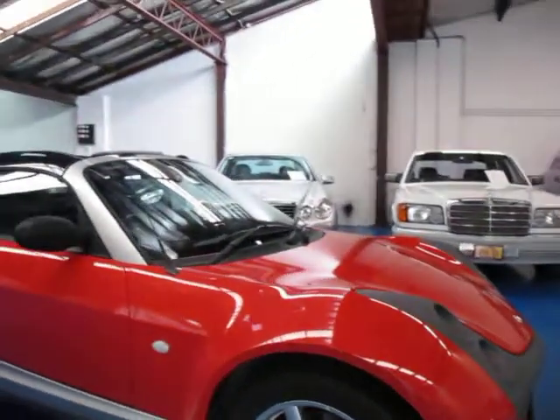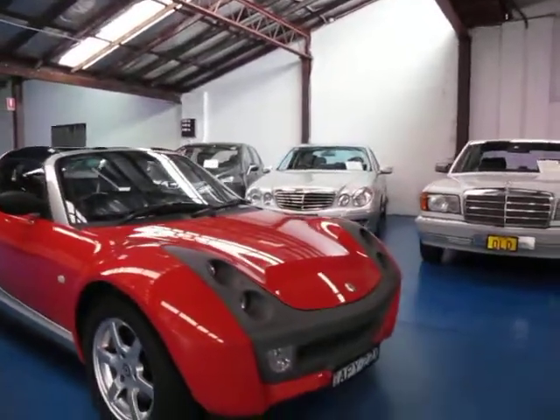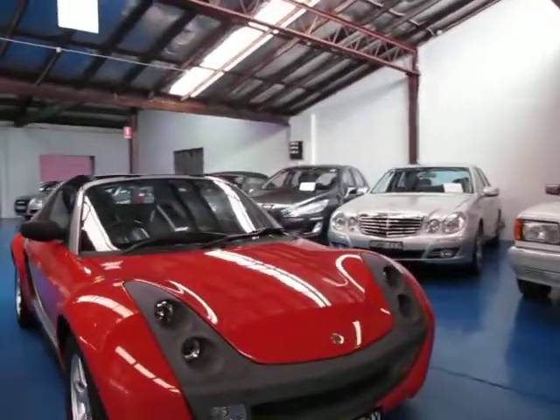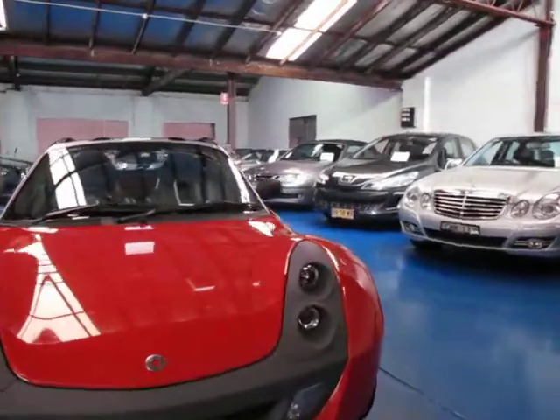So if you are looking for a Smart, especially if you're looking for a Smart Roadster, come and have a look at this one. Take it for a drive — it really does drive very, very well indeed. We're the Old Timer Centre and we certainly do look forward to hearing from you.